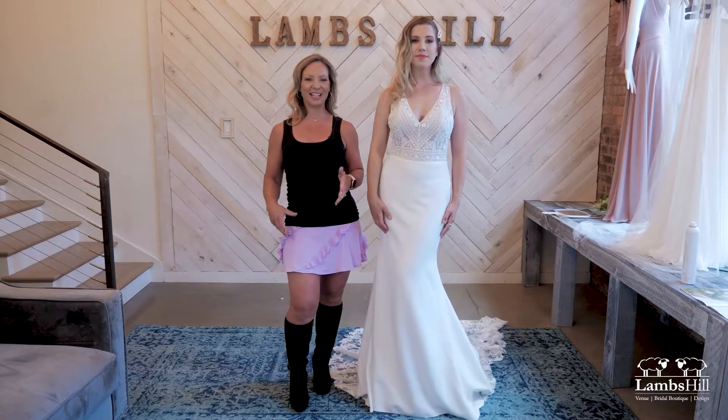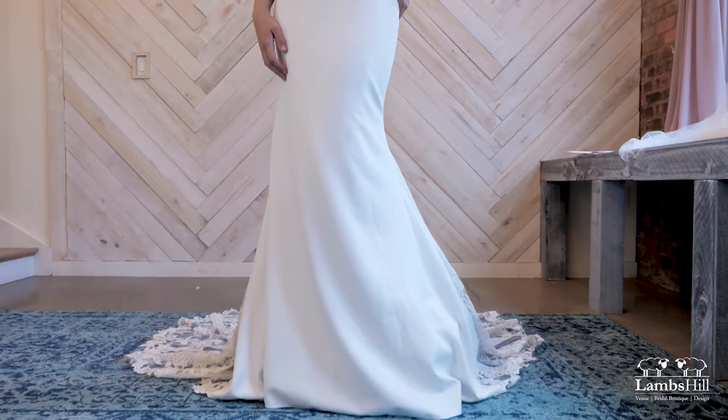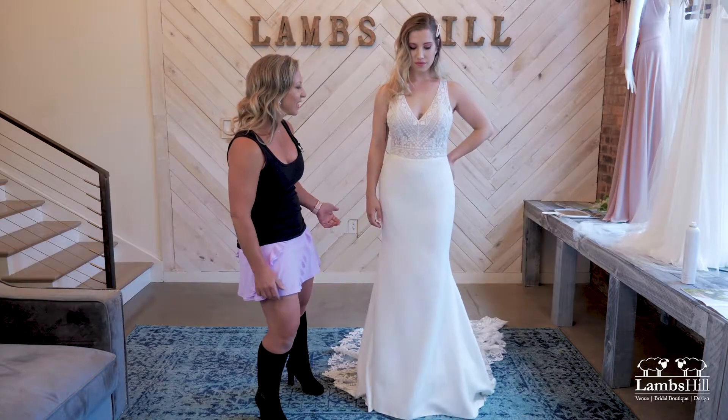Hey everyone, welcome to Dress of the Week. Today we are showing off this stunning gown by Lillian West. This is brand new to our store and we are so excited about it.